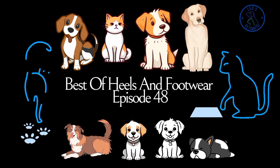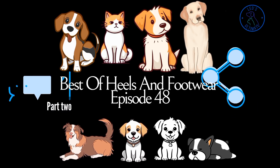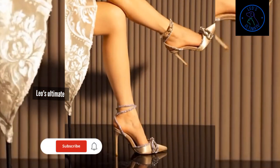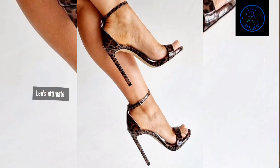In this episode we explore high heels that take glamour to its highest peaks, showcasing designs that are nothing short of breathtaking. These heels are crafted to make a dramatic statement, turning every step into a moment of pure elegance.